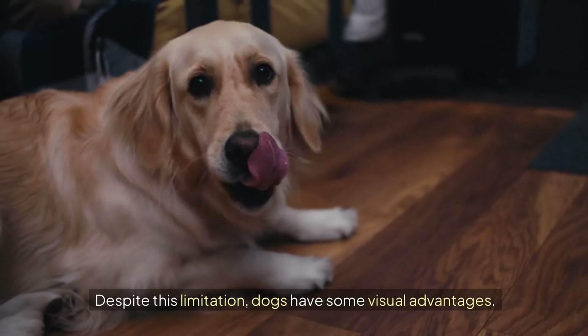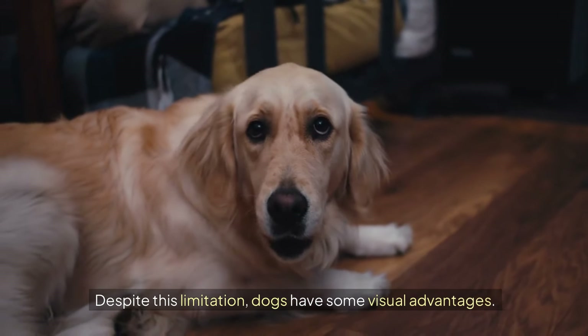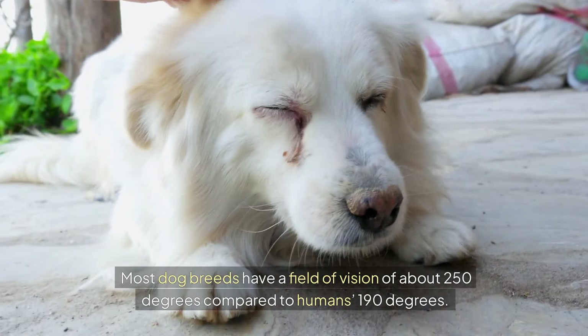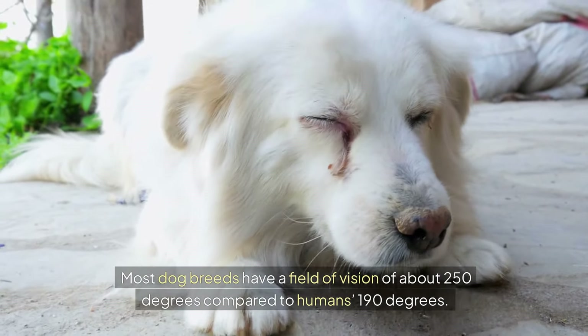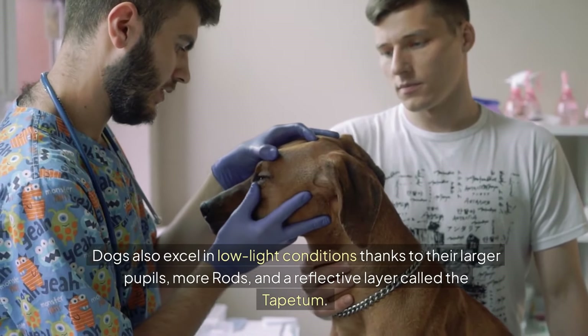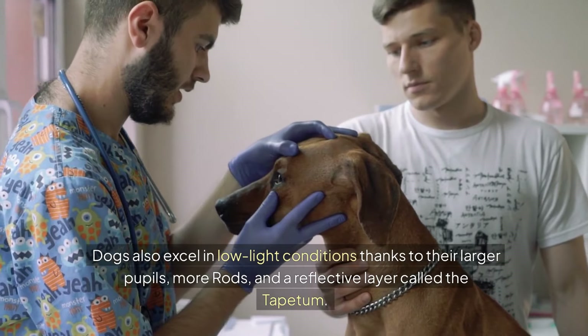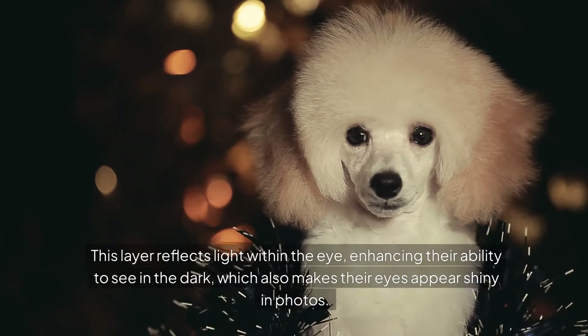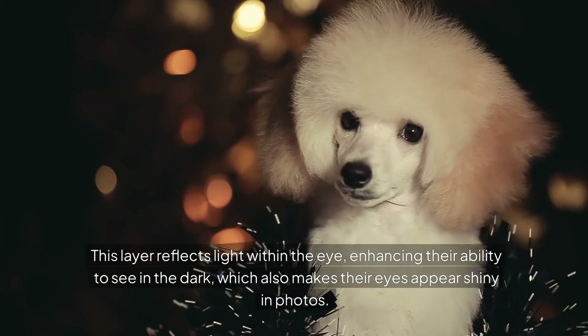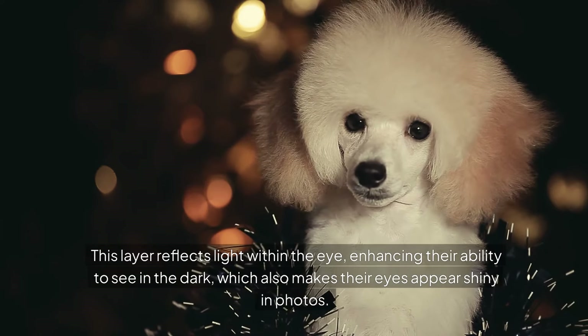Despite this limitation, dogs have some visual advantages. Most dog breeds have a field of vision of about 250 degrees compared to humans' 190 degrees. Dogs also excel in low-light conditions thanks to their larger pupils, more rods, and a reflective layer called the tapetum. This layer reflects light within the eye, enhancing their ability to see in the dark, which also makes their eyes appear shiny in photos.